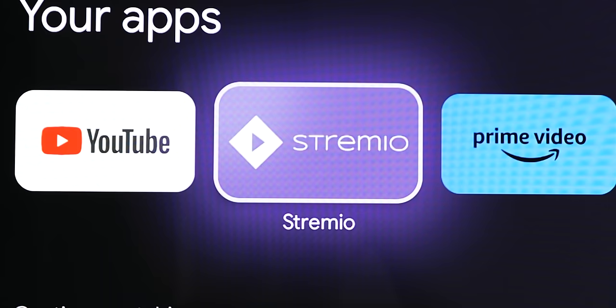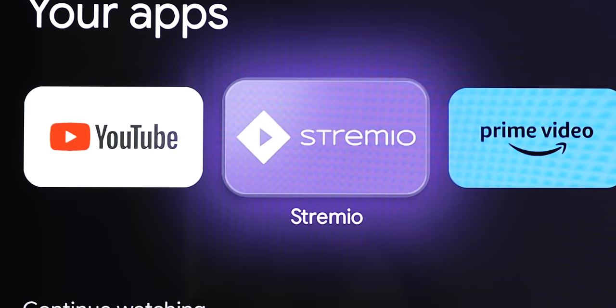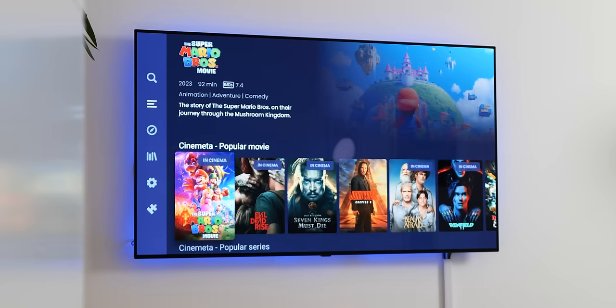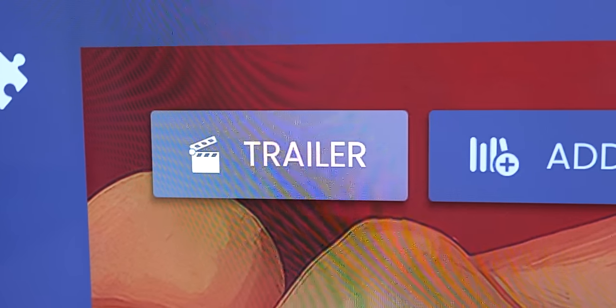Cord cutting is definitely getting harder and harder with way too many competing services offering various plans and subscriptions and locking content behind those. Knowing where to watch something is really like navigating a maze at times. And this is where Streamio — or Stream.io, I'm not sure how it's pronounced — is a useful option as a basic media center that helps you find, manage and stream content from various services. Previews and trailers are linked with episode synopses.